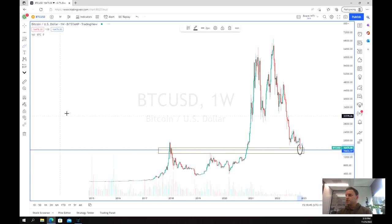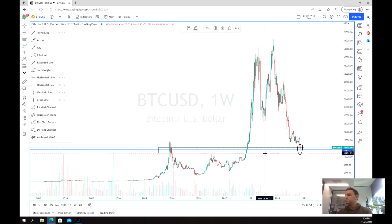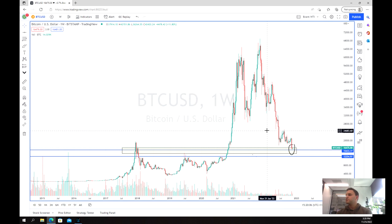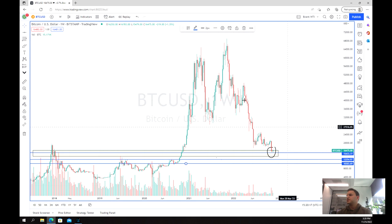Looking long-term at our next targets, we've got support at 12,000, and from there on it gets a little bit murky. So that's really our next level, and potentially also we're looking at 10,000. So those are our next two targets.